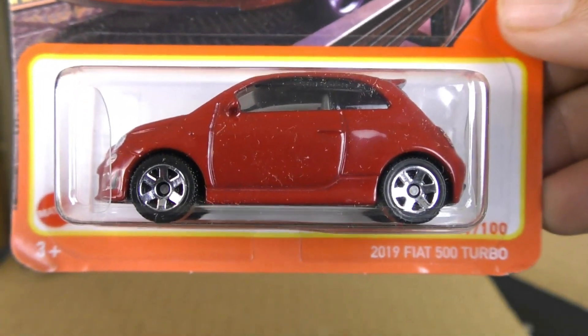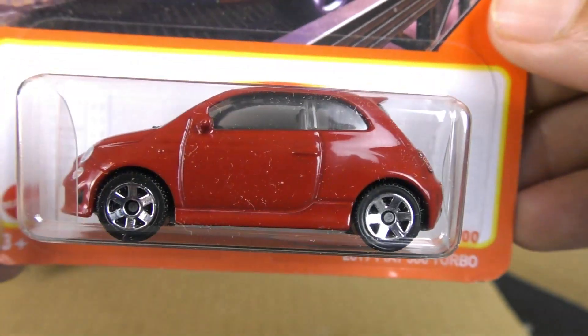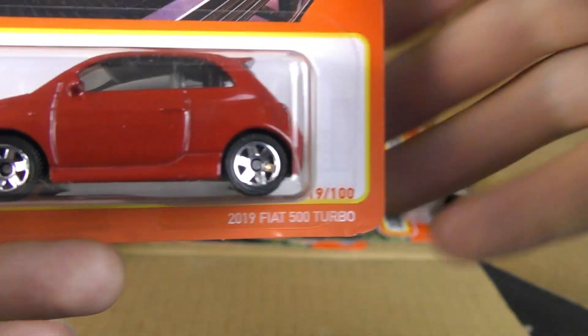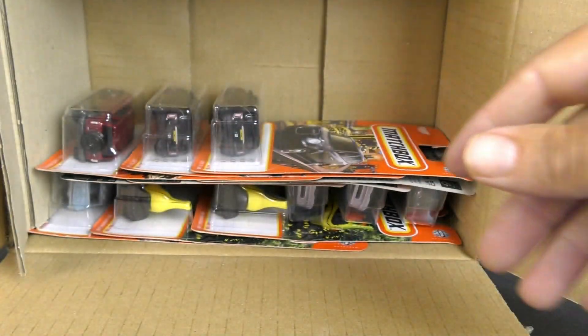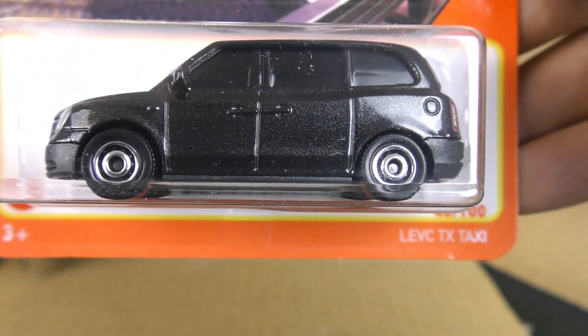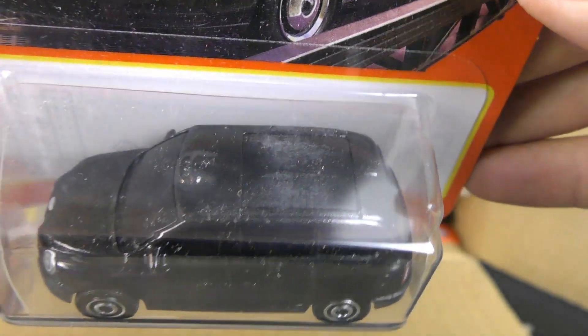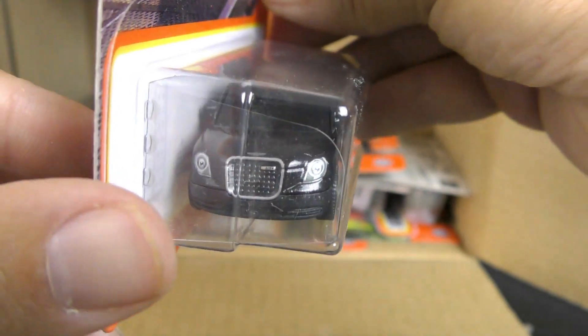And here is the 2019 Fiat 500 Turbo in red. They're very dusty. This was a new model last year — this is the LEVC TX taxi. I believe this is an electric taxi. And there is the second one of those.